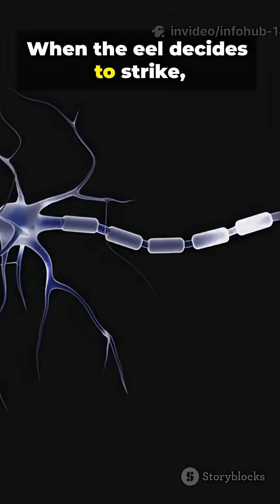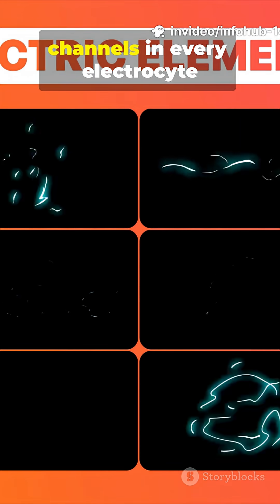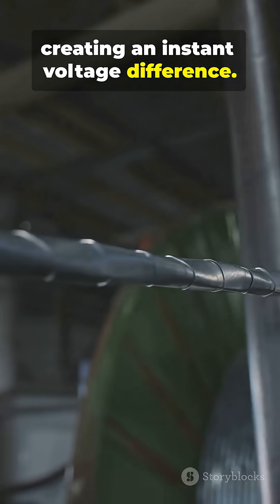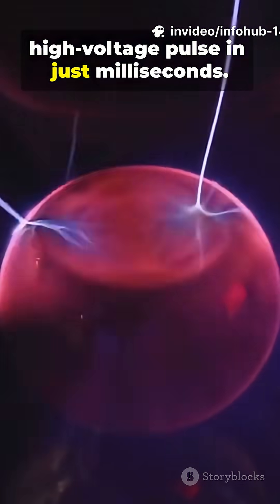When the eel decides to strike, its brain sends a rapid signal through its nerves. This signal opens ion channels in every electrocyte at the exact same moment. Suddenly, positive ions rush across the cells, creating an instant voltage difference.